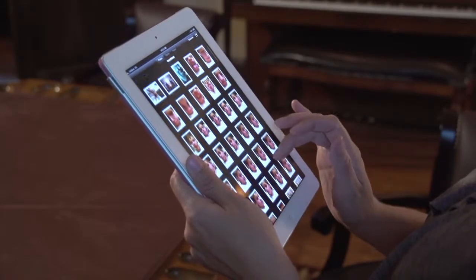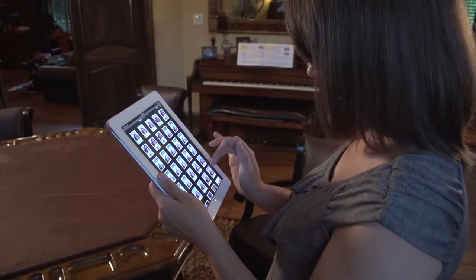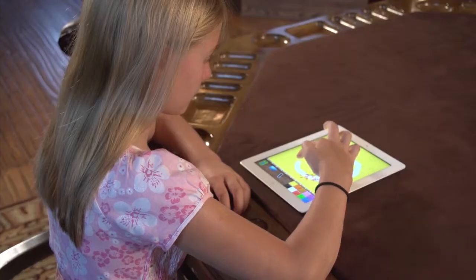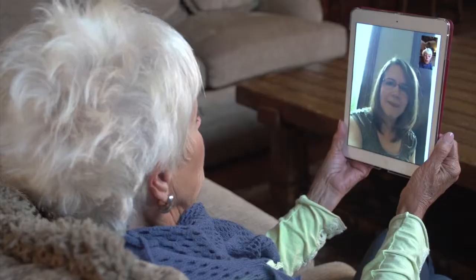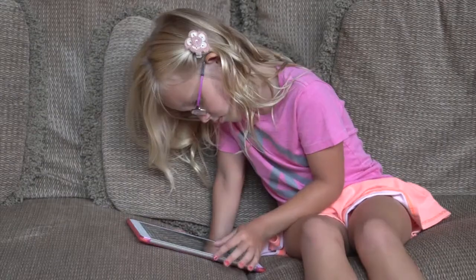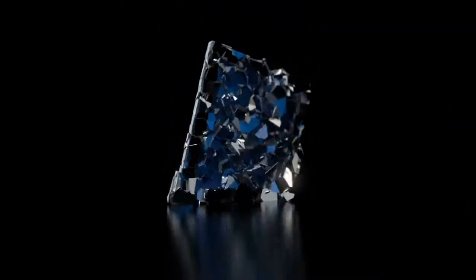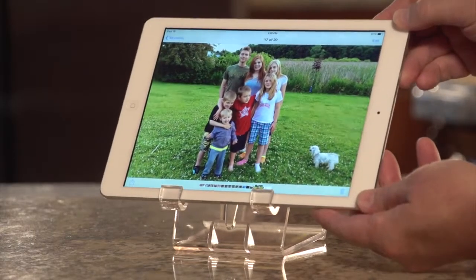The tablet or iPad type device has become an important part of our life, an extension of ourselves. We use it to create, to communicate, to learn, to enjoy. Our tablet deserves to be protected, to be elevated, to have its own special and safe place. Our tablet deserves to be put on a pedestal.